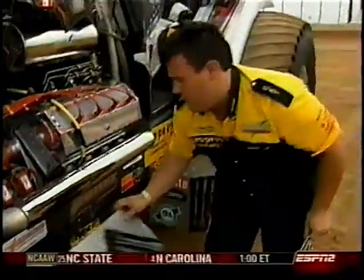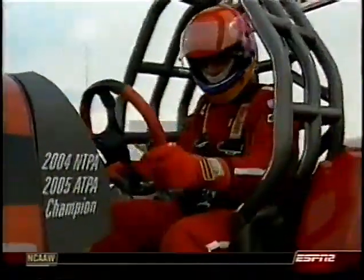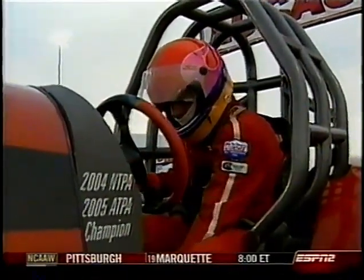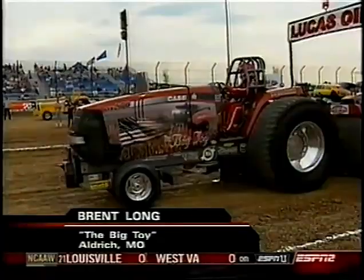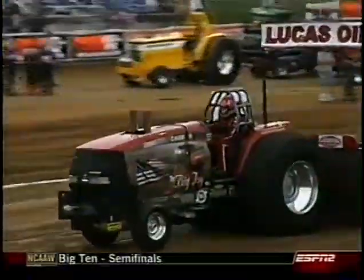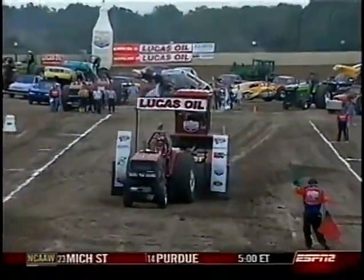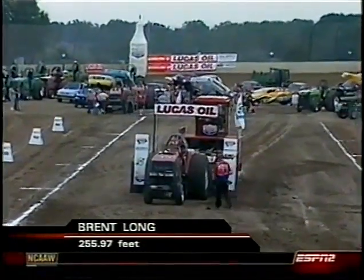Jordan Lustig, a former world champion, has some mechanical issues going right now. Brent Long is driving the big toy — Larry Roberts normally in the driver's seat, but Brent Long subbing for him. This is the tractor that is your current points leader. It's the first time they've had a pulling course at the Diamond of the Dirt Tracks, so nobody has any notes to go off of. 255 feet — that makes 247 from a few moments ago look an awful lot better.